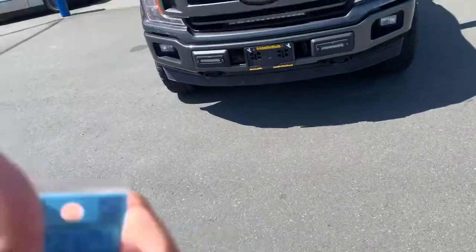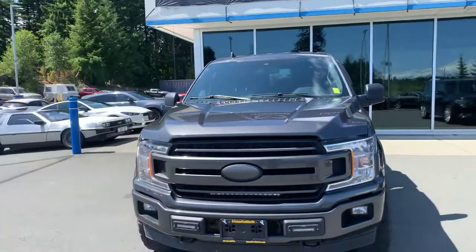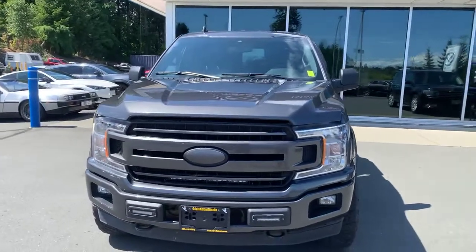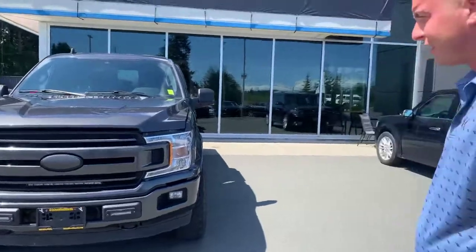We're live — good afternoon ladies and gentlemen. Brandon Doak from Island Owl Mazda here, joined today by Tristan Jones, our newest sales associate. We are going to take a walk around today of this beautiful 2019 Ford F-150 XLT in the granite crystal color. What can you tell me about this vehicle, Tristan?